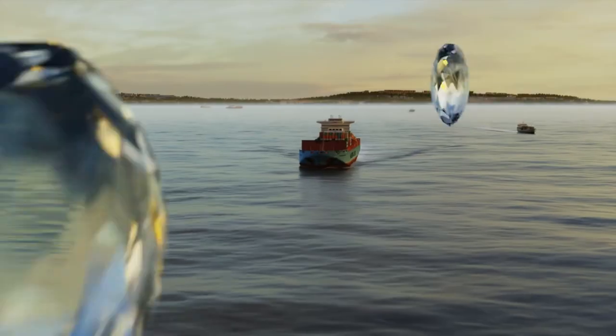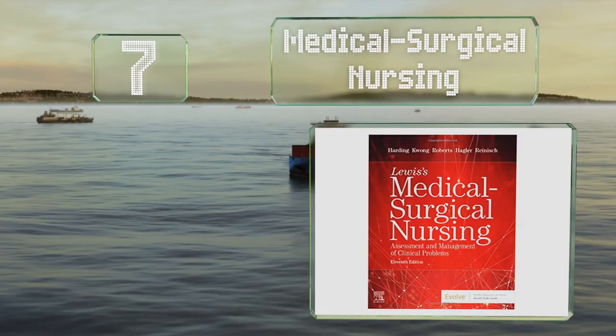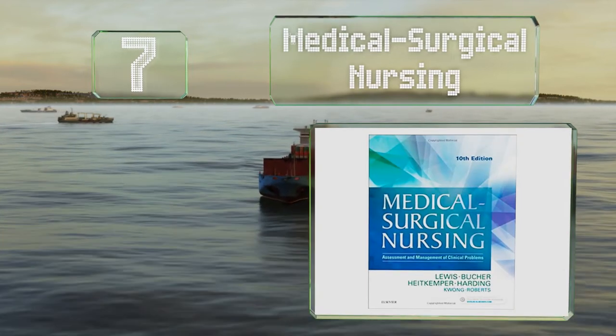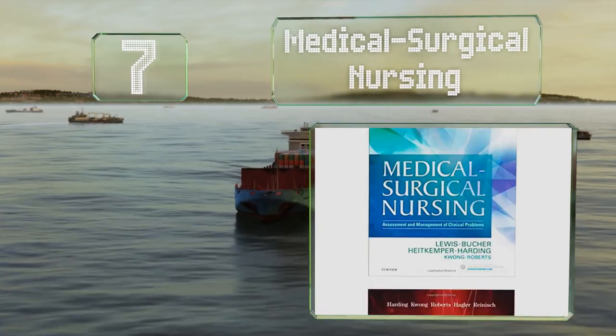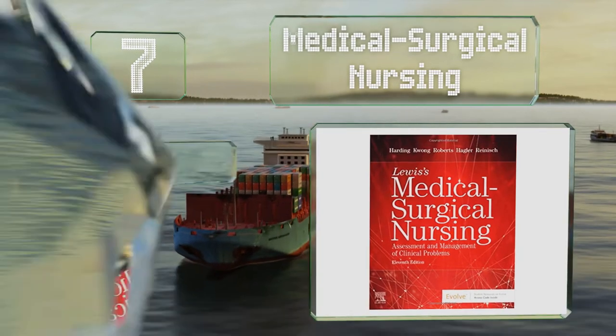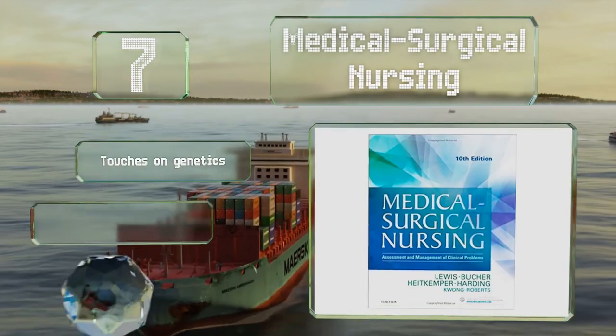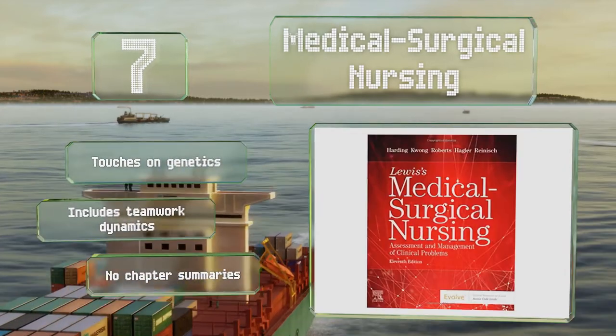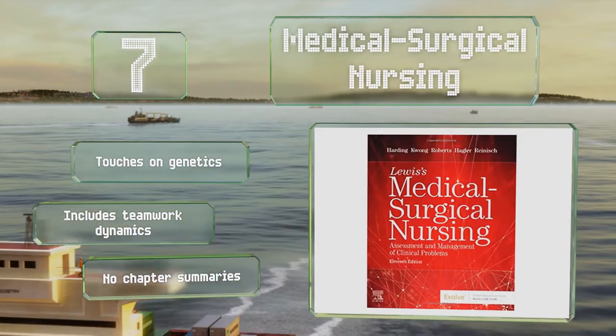At number 7, Medical Surgical Nursing can help you be the best caregiver you can be, as it shows how different maladies require different supervision levels. There are plenty of safety alerts to make you aware of some of the biggest potential crises you can face. It touches on genetics and includes teamwork dynamics, but there are no chapter summaries.